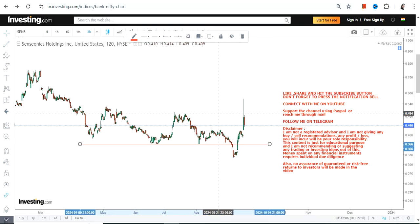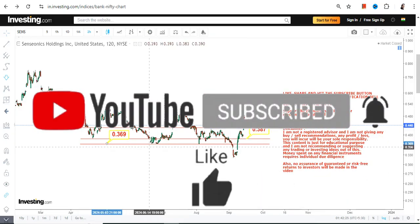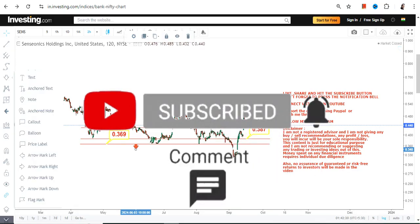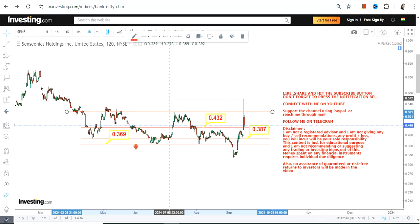This upswing is happening after a very, very big downside. The good thing is the stock is now trying to sustain above its previous support level, which was 0.36 and 0.38, and right now the close is well above both these levels. So prima facie we have 0.38 as our support and 0.36 as the stop loss. Please do not go below these two specific levels. We also have 0.43 which is our immediate support.